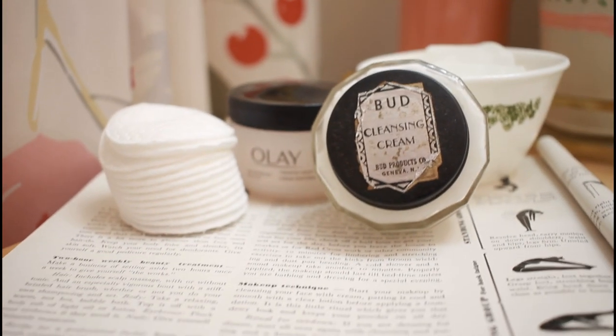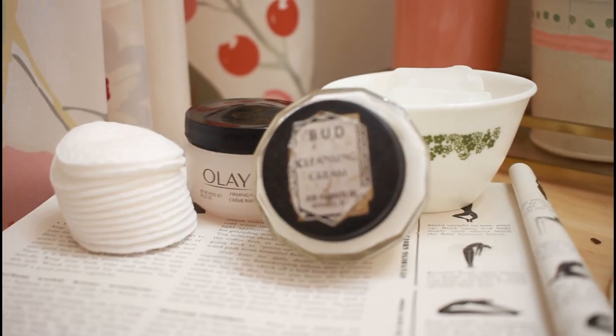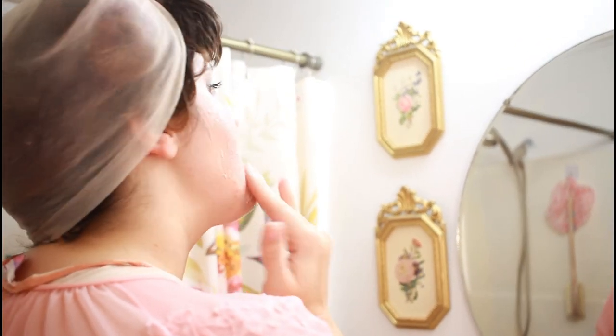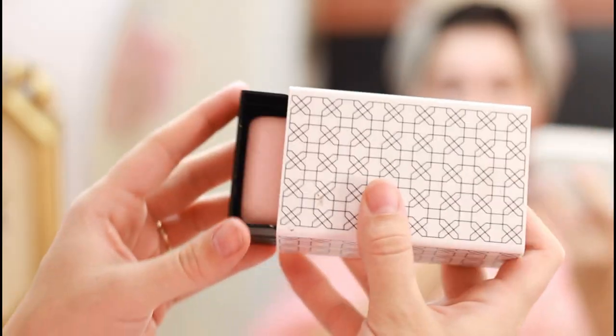The recipe for a professional facial is as follows. Begin with a thorough cleansing with delicate soap or a liquefying cleansing cream or lotion. Wipe the cream away with cleansing tissues. Massage the face and the throat with emollient cream, except if you have oily skin — then pat, pat, pat with cotton pads wrung out in a not too strong astringent instead.